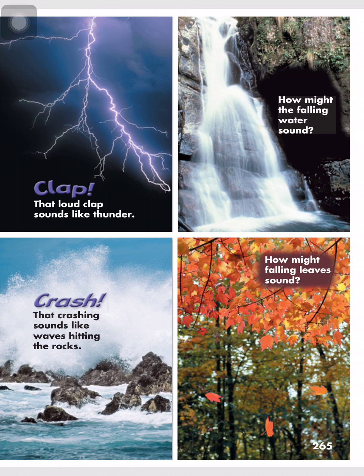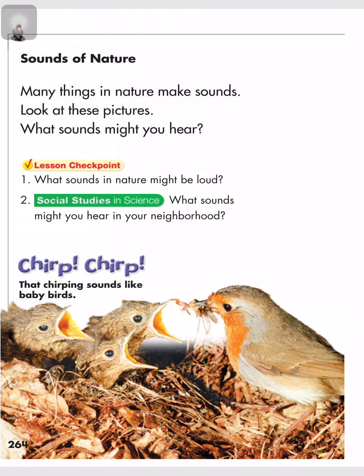How might falling leaves sound? Chirp, chirp — that chirping sounds like baby birds. Checkpoint: What sounds in nature might be loud? There is thunder and the sound of waves hitting the rocks.